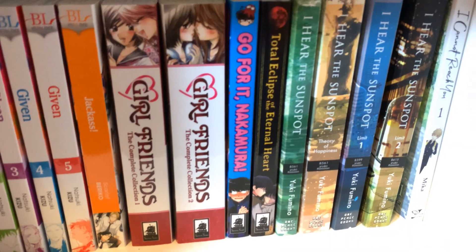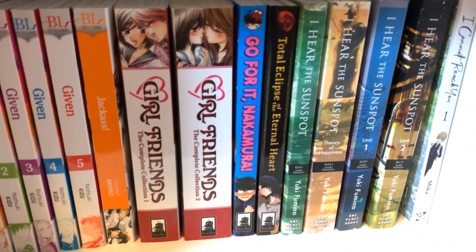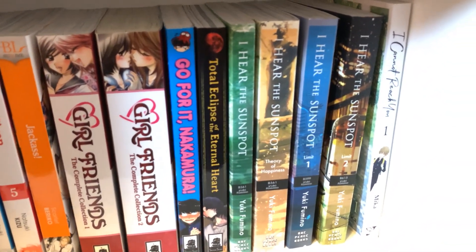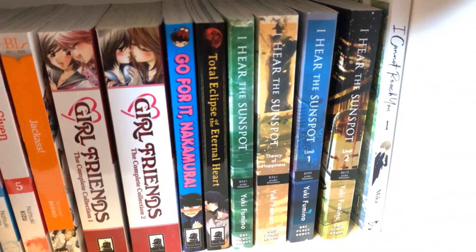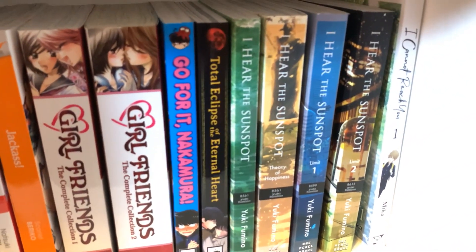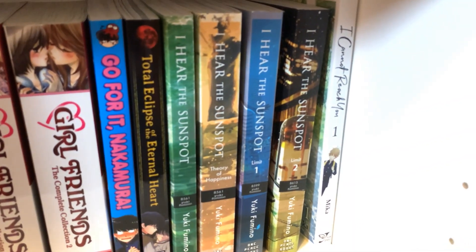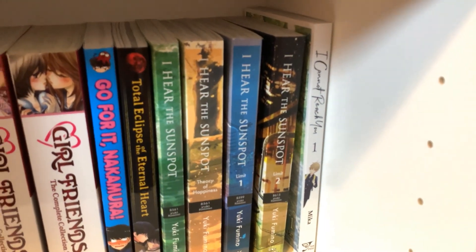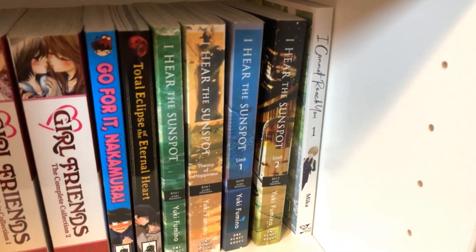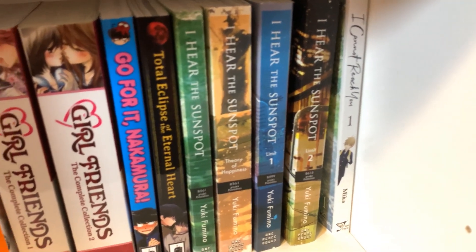Go for It, Nakamura is fun — it's cute. Total Eclipse of the Eternal Heart is more of a thriller than a BL. The BL aspects of it are actually not very good, but the thriller part is interesting and it's very dark. I Hear the Sunspot — I'm not sure if the third volume of Limit is going to be the last one. I really like this series, but the miscommunication is off the charts, so it's a little frustrating to read. The series has a hard-of-hearing character.